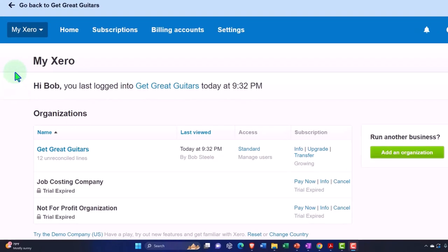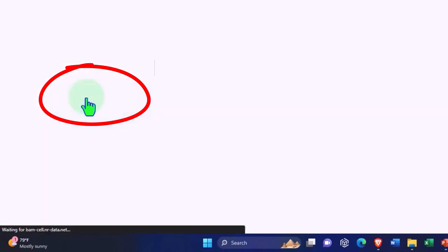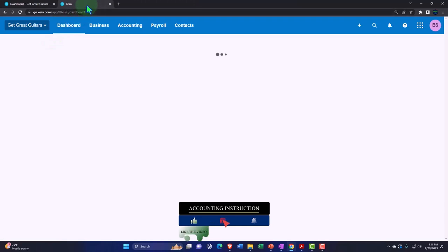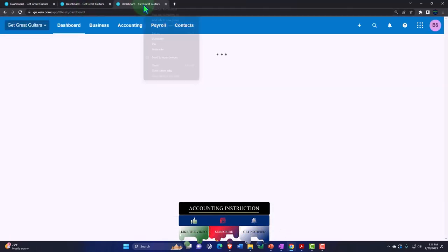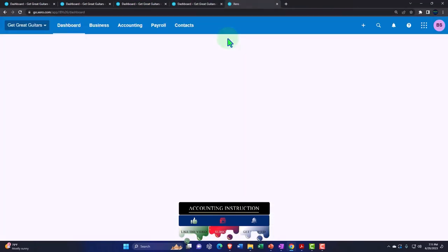Going into the company file we set up in a prior presentation — Get Great Guitars — duplicating some tabs to put reports in like we do every time. We're going to do four duplications this time. Right-clicking and duplicating the tab three more times.